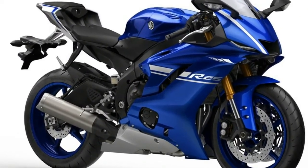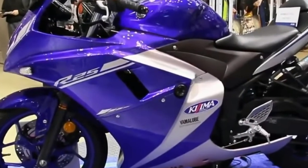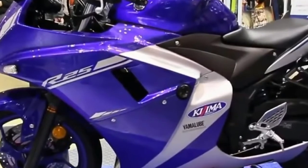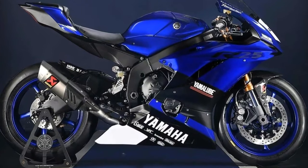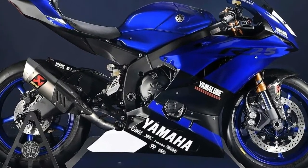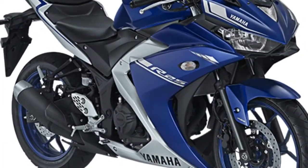The current generation R25 employs a 250cc DOHC engine with liquid cooling and fuel injection. The diamond-type frame houses the power plant. The engine is capable of producing 36 PS of power at 12,000 RPM and 22 Nm of torque at 10,000 RPM.